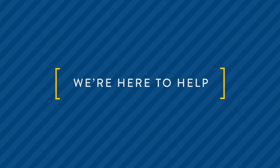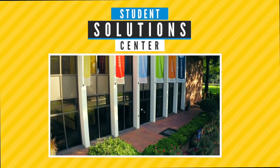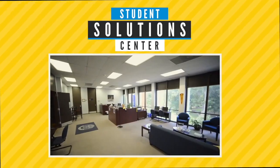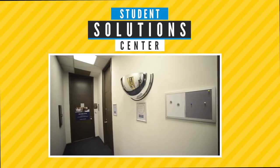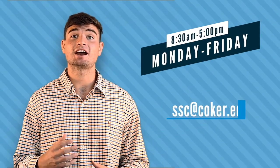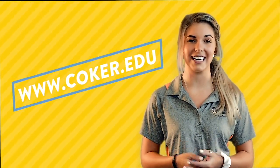For security reasons, Coker does not process credit cards over the phone or in-person, but you can always use your credit card to pay online. If you have any questions or need assistance with your student account, the Student Solutions Center is located on the second floor of the Student Union Building. There you'll find the Office of Student Accounts, Student Financial Planning, and Academic Records all in one place. The Student Solutions Center is open for phone calls and walk-ins during normal business hours Monday through Friday, or you can email them at ssc.coker.edu. You can also find more information online at coker.edu.